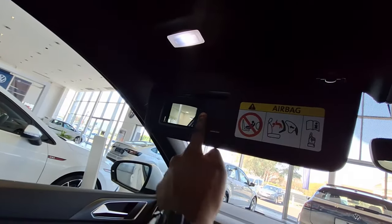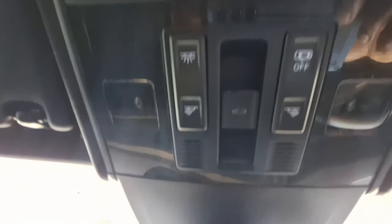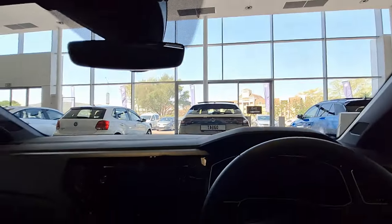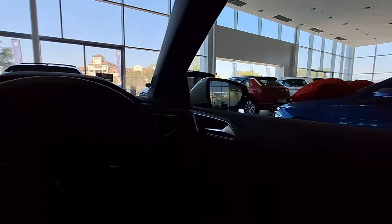The passenger gets a sun visor with a mirror inside, handy for makeup and such. The panoramic sunroof controls are right there, along with the interior lighting controls. The driver also gets a sun visor with a mirror. This vehicle is quite well-loaded, and in today's video we tried to show you almost everything in this vehicle.